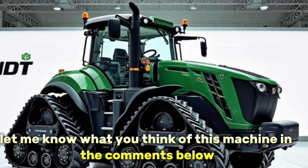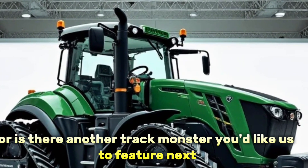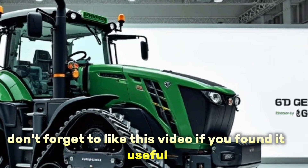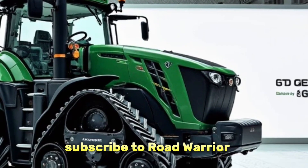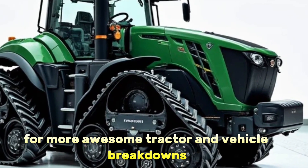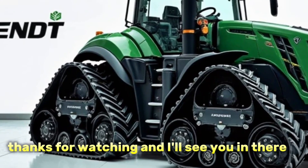If you're a farmer looking to scale up your operation with a tractor that does it all and does it well, the Fendt 1167 Vario MT should definitely be on your radar. Let me know what you think of this machine in the comments below — would you add one of these to your fleet, or is there another track monster you'd like us to feature next? Don't forget to like this video, subscribe to Road Warrior for more tractor and vehicle breakdowns, and hit that bell so you never miss an update. Thanks for watching!